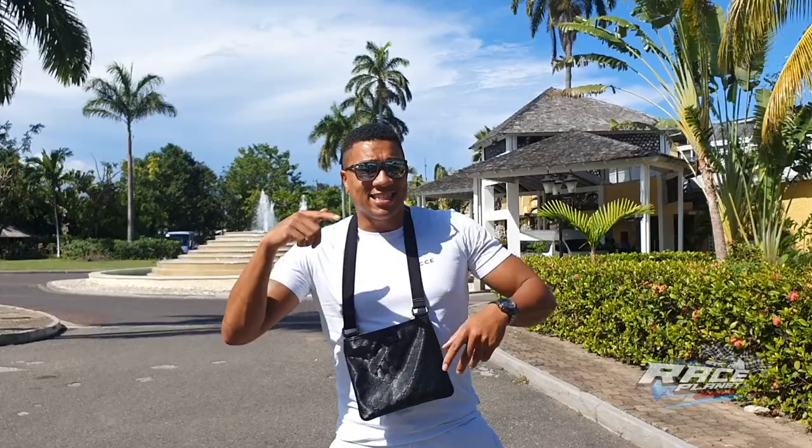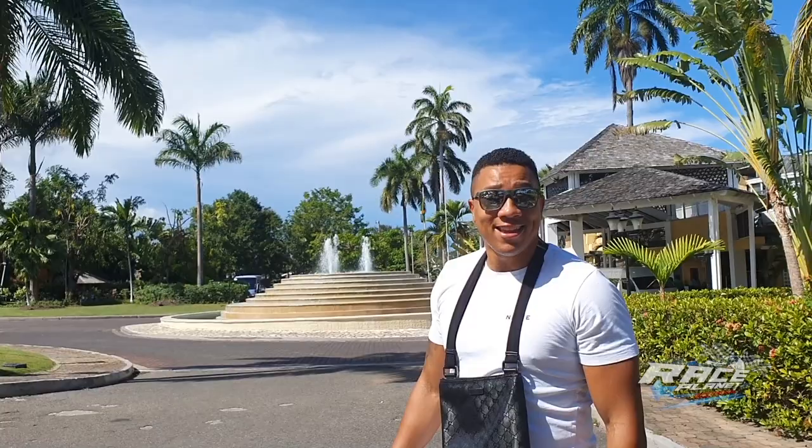Yes guys, what you're seeing — it's Rhys from RacePlanet. And as you can see, this don't look like England. Definitely don't look like England. I'm actually in Jamaica on a family holiday. But I brought my cameras out here, I brought my drone out here, and I thought, you know what, why not?